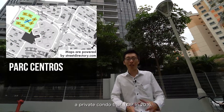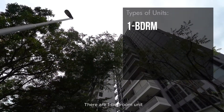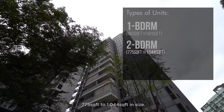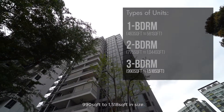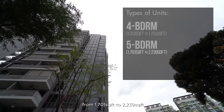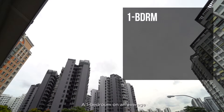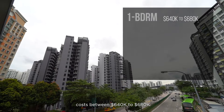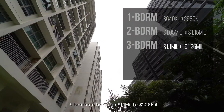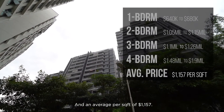Here we have Park Central, a private condo that TOP in 2016, 5 minutes walk to Punggol MRT, with a 99-year lease. There are 1-bedroom units 463 sqft to 581 sqft, 2-bedroom units 775 sqft to 1,044 sqft, 3-bedroom units 990 sqft to 1,518 sqft, 4-bedroom units from 1,313 sqft to 1,755 sqft, 5-bedroom units from 1,701 sqft to 2,239 sqft, and a penthouse at approximately 2,928 sqft. A 1-bedroom averages between $640,000 to $680,000, 2-bedroom between $1.05 million to $1.15 million, 3-bedroom between $1.1 million to $1.26 million, and 4-bedroom between $1.48 million to $1.9 million, at an average of $1,157 psf.